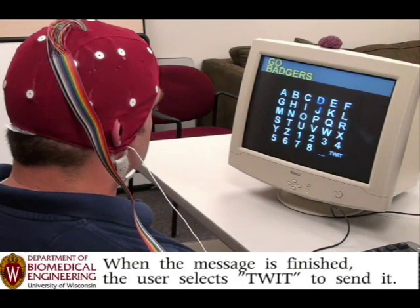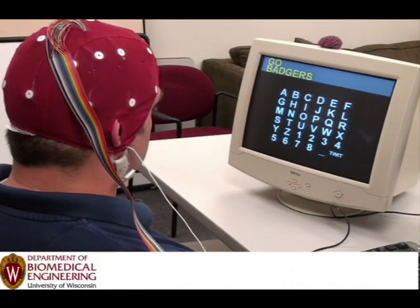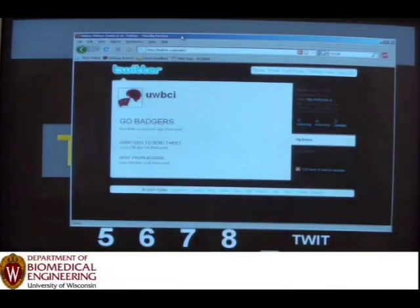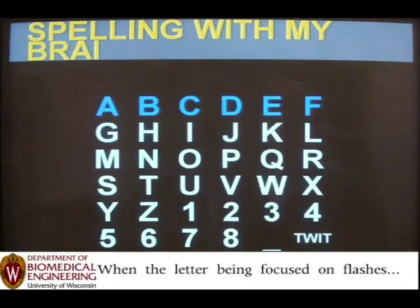It's designed for folks with ALS — Lou Gehrig's Disease — and the Brain Computer Interface employs an electrode-studded cap wired to the computer, detects electrical signals from the brain, essentially your thoughts, and translates them into physical actions such as cursor movement or, as is shown here, the selection of letters to compose a Tweet.